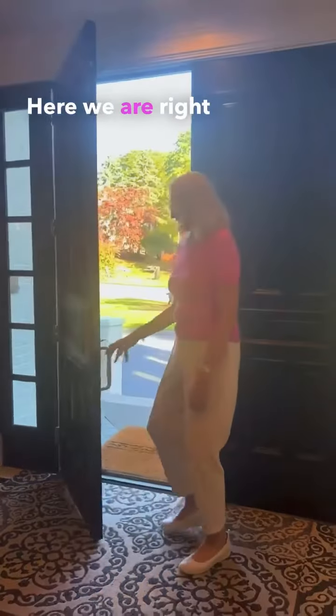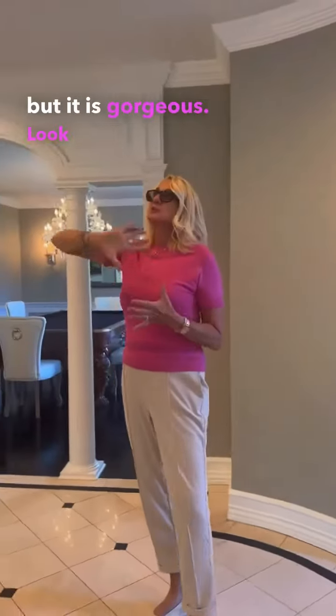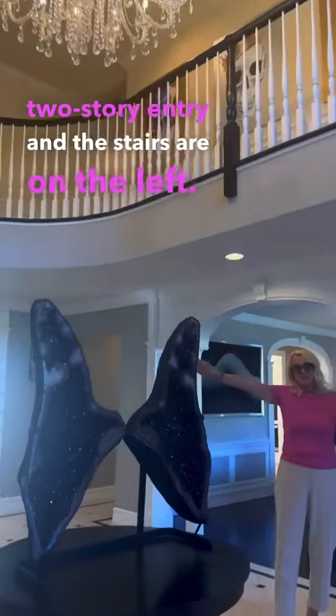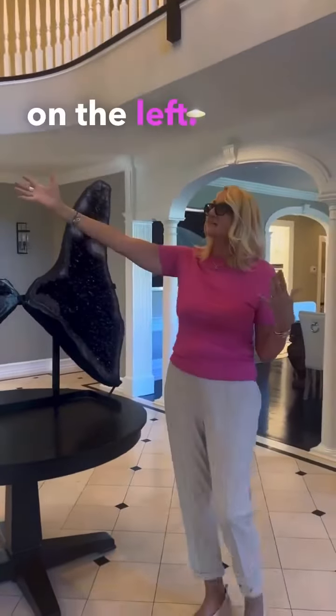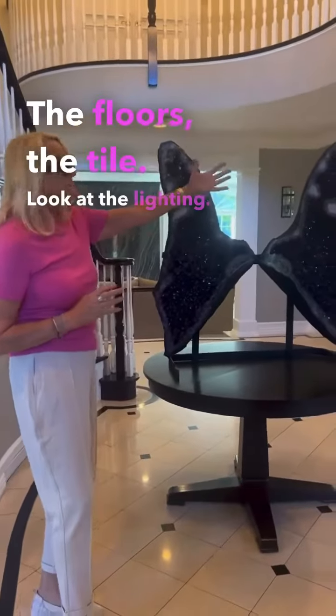Here we are right inside 84 Sherwood Road. Look at these soaring ceilings of this two-story entry — the stairs are on the left and they don't block the doorway. Everything has been redone in this home: the floors, the tile, and the lighting.